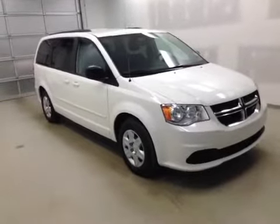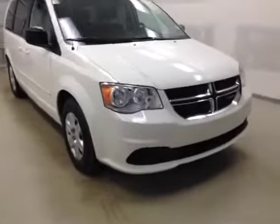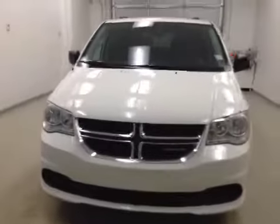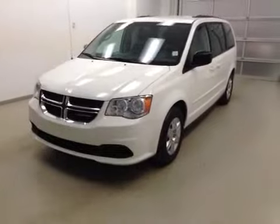All right folks, once again this is stock number B41972. This is a 2011 Dodge Caravan and our color is white.